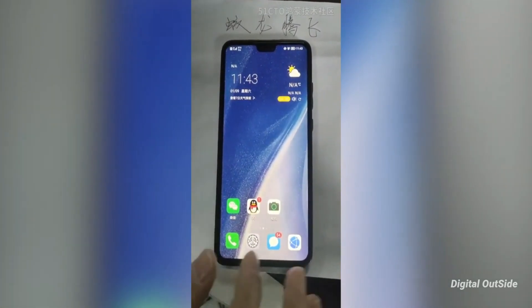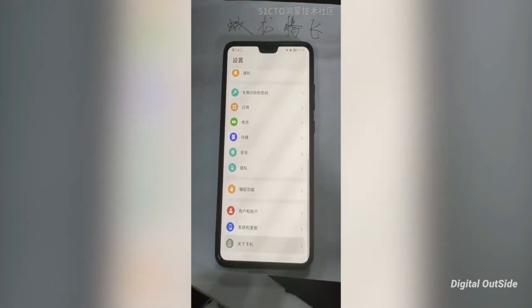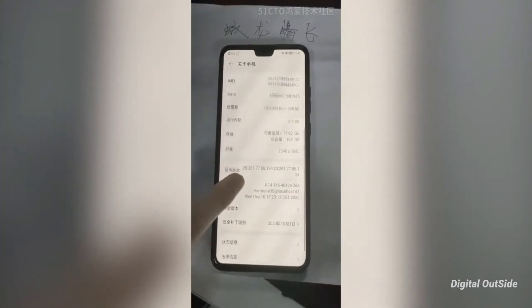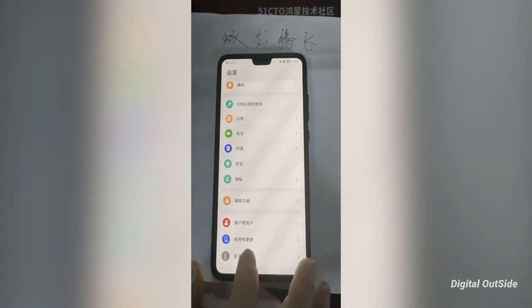The user interface looks familiar because it's EMUI 11, which was developed with both Harmony and Android in mind. It fully supports Android apps, so everything from the app gallery should work here.